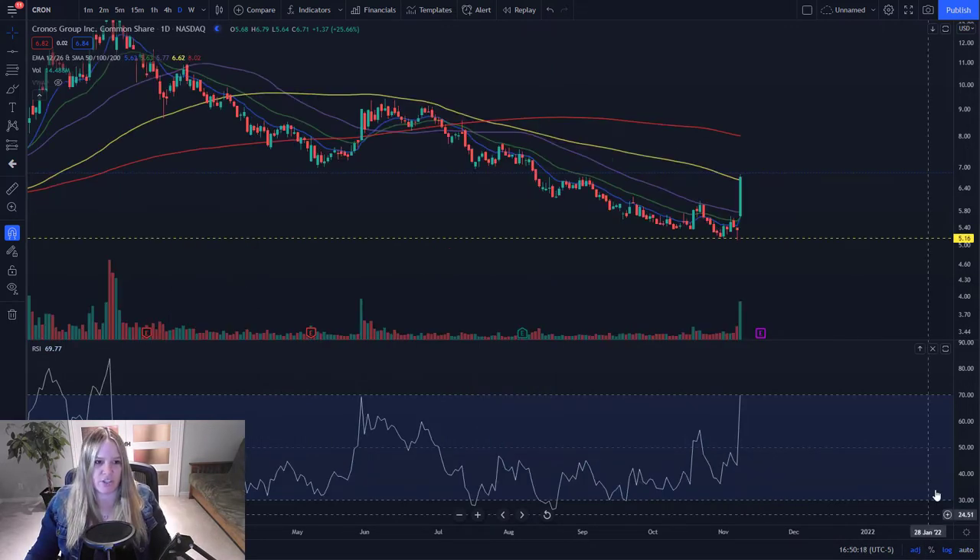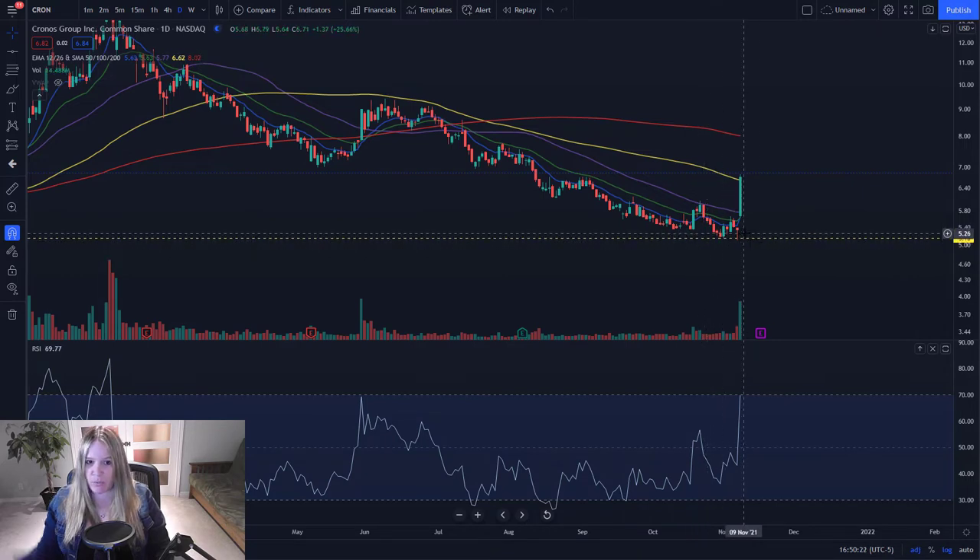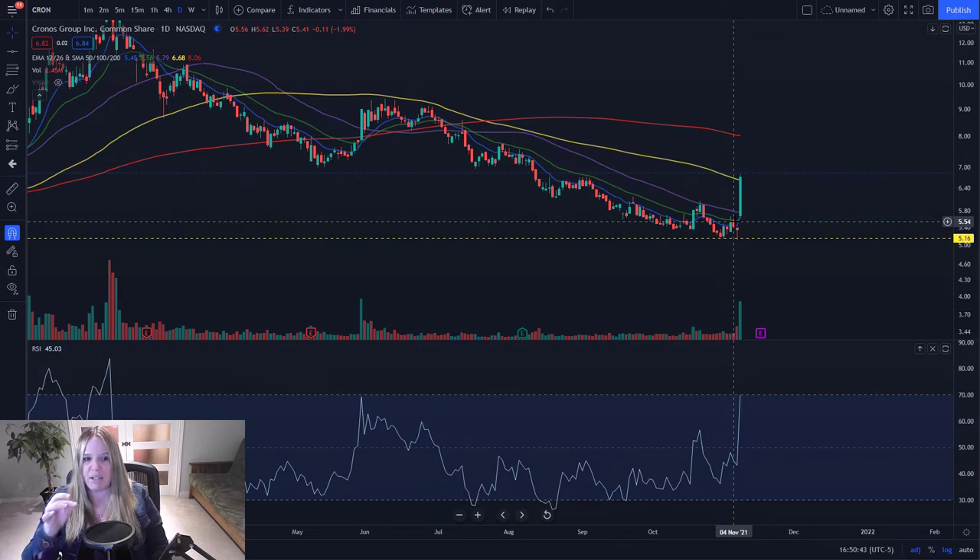Let's look a little bit closer at the chart. You can see that we had started forming this solid base of support — this is what we were watching — and then we just had a huge gap up this morning and a spring off this base of support. This is the kind of thing I've been waiting for, and this is why I've been scaling in small in this sector. When we run, we run hard and we run without warning. We go sideways for a long time after support and then we have a big move like this.